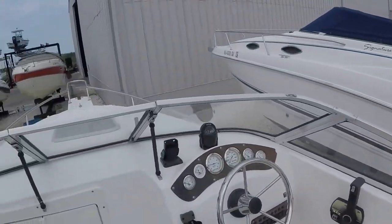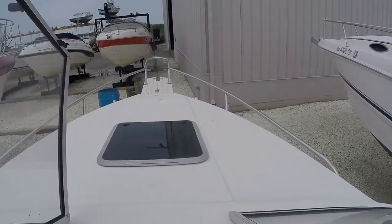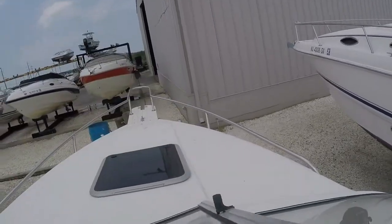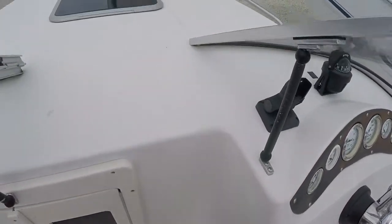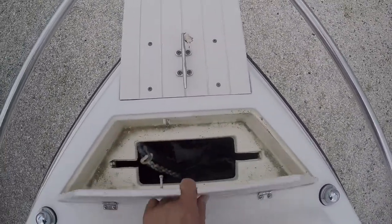There's your windshield and that walk-through center area I was talking about, to bring you to the front if you wanted to lay out or walk up there. There is a step up here actually. There are no soft spots at all — the boat's been lifted in and out. There's an anchor roller, your anchor chain, and the anchor storage area.